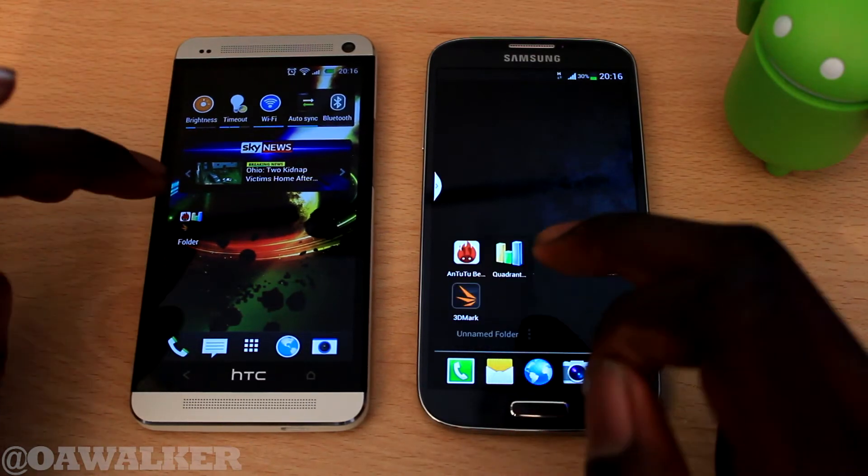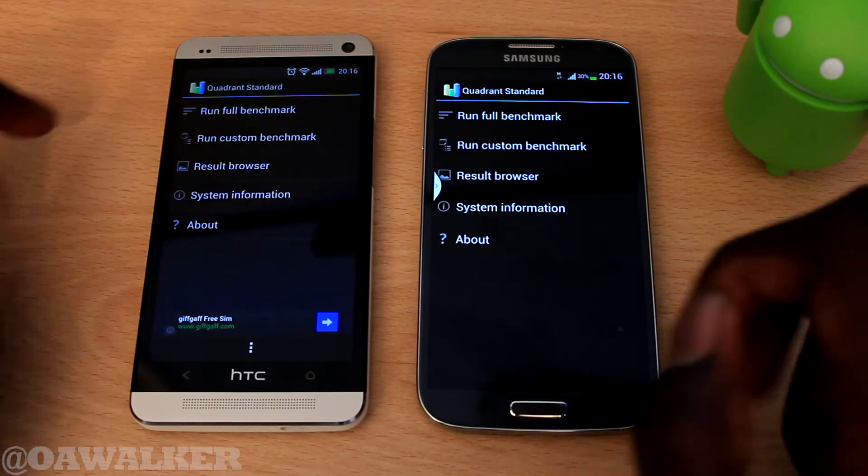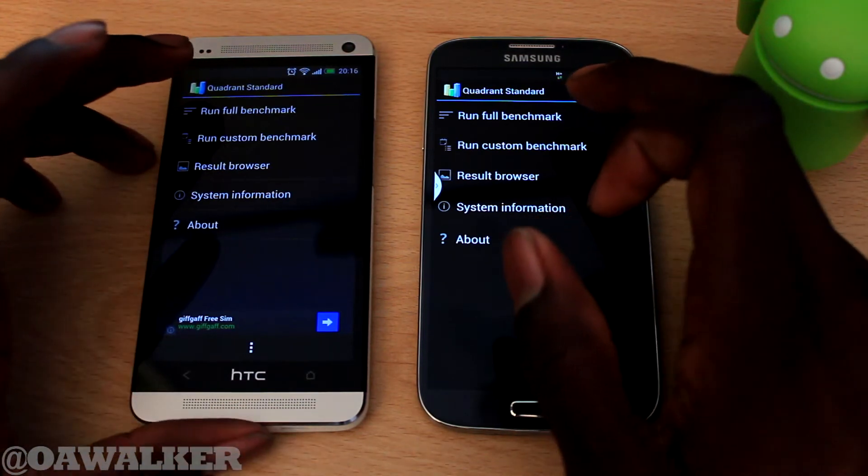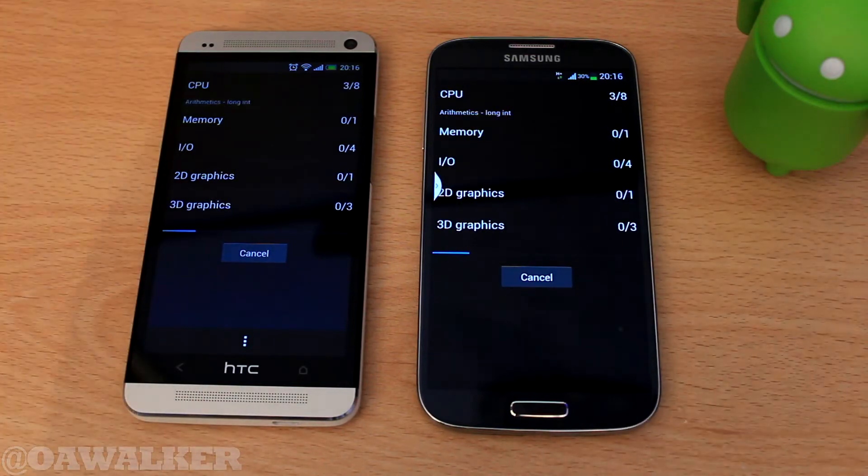Now we're going to jump into another application — everybody's favourite, Quadrant Standard. We're just going to run a full benchmark and try to run it at exactly the same time. There we go, and we'll fast forward to see what results we get.